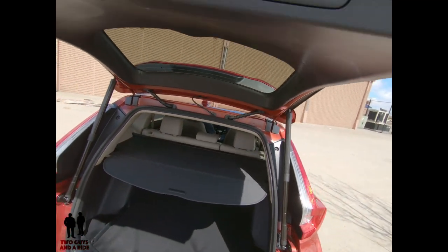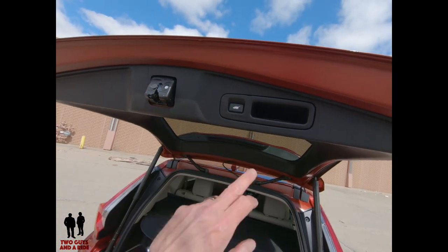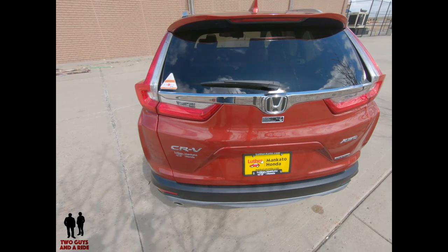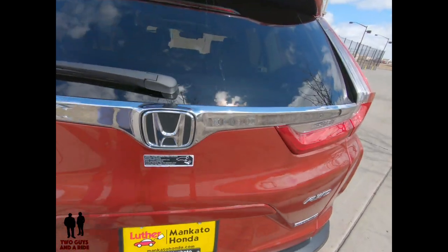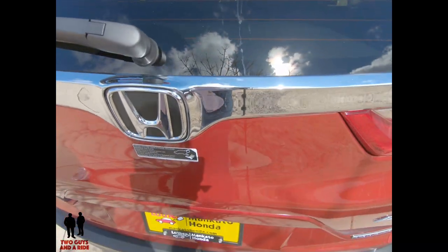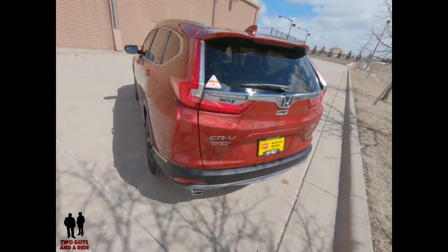It has a multi-adjustable height-adjustable power liftgate. We'll close that up now — you can see the backup camera. This also has a hands-free power tailgate, though I think it has to be with the vehicle turned off to work.